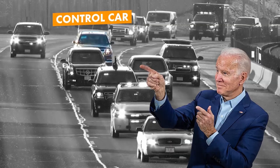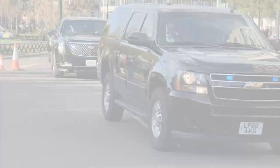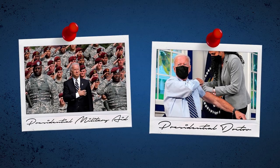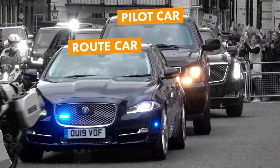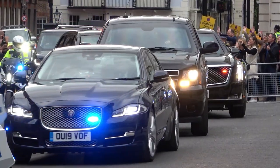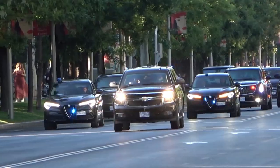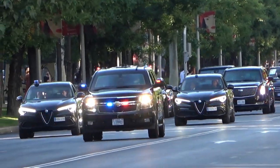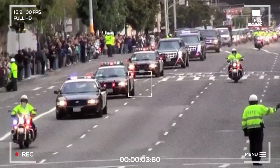The car with the closed rear window is the control car, which carries the most essential staff — the presidential military aide and the doctor. In front of the Secure Package, you'll find the route car and pilot car, lead car, and a host of motorbikes known as sweepers. The route car and pilot car scout the road ahead and relay information to the lead car, and in turn to the Secure Package behind them.